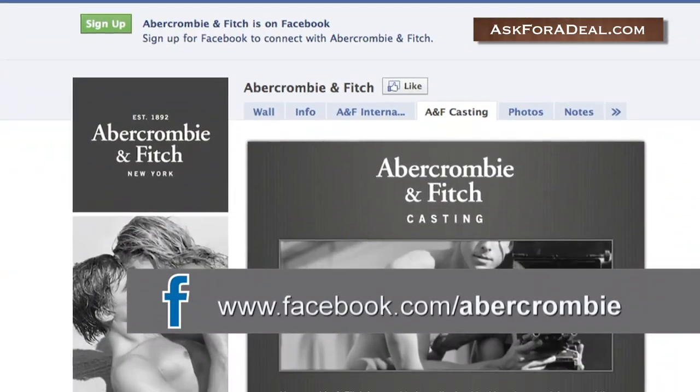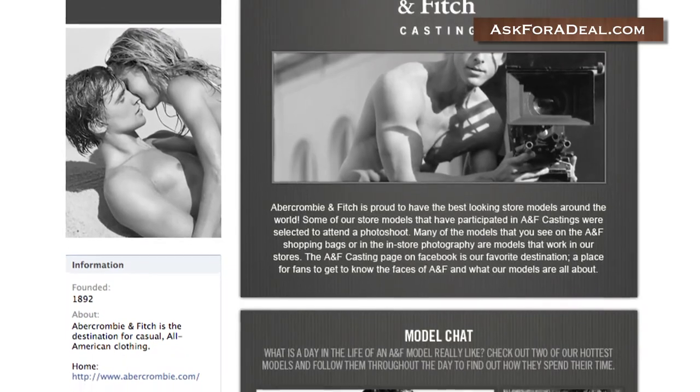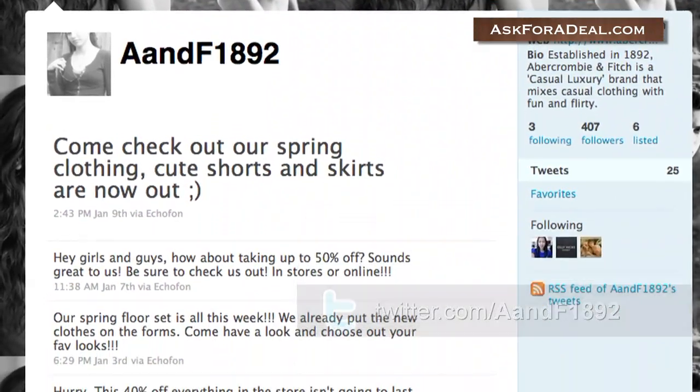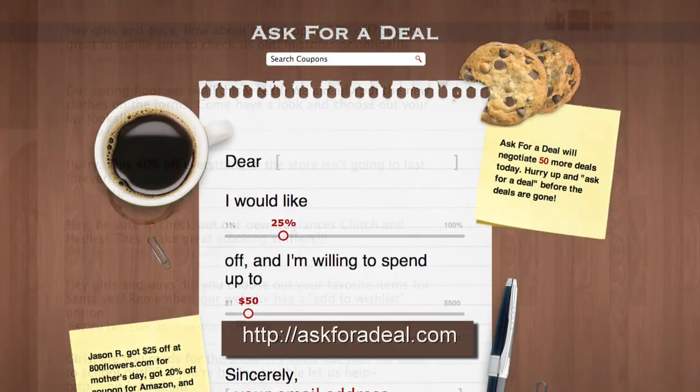Another way to keep track of the latest events, sales, and sweepstakes too is to follow Abercrombie & Fitch's official Facebook and Twitter feed. Contest info, as well as special promotions and other opportunities to save, are posted here routinely. For more coupons and deal saving opportunities, head over to askforadeal.com. Thank you.